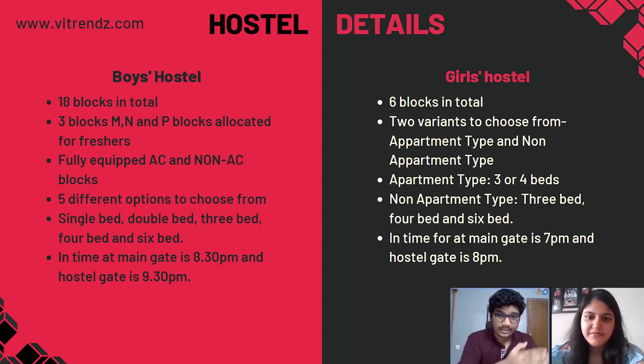The men's hostel blocks are either fully AC'd or non-AC'd. For the girls' hostel rooms, you will get 5 types of rooms: single-bed, double-bed, triple-bed, 4-bed, or 6-bed. There are 6 blocks in total for girls. The girls' hostel has 2 variants — apartment type and non-apartment type. The apartment type has 2 room categories: 3 and 4 beds, while non-apartment type rooms have 3, 4, and 6 beds. For the fee details of the hostel, you can refer to the VIT official site, and we have also put a screenshot of the hostel details here.